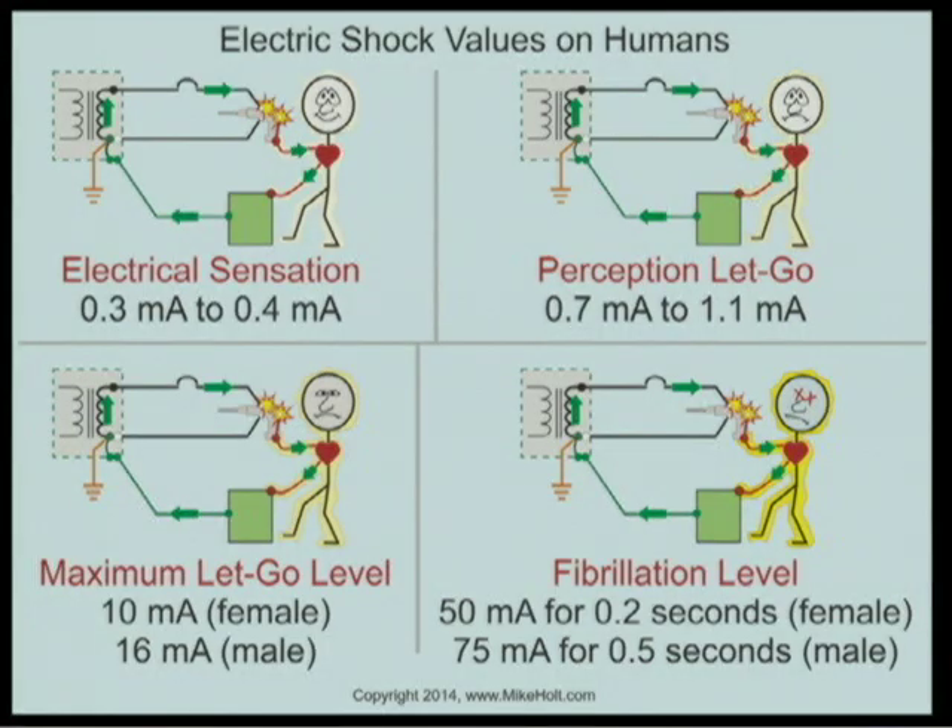Once current reaches 50 to 75 milliamps — depending on time — you enter ventricular fibrillation. The heart has its own electrical system and power supply; it signals its own muscles independently of the brain. When an external electrical signal interferes with that control circuit, the heart tries to reset itself repeatedly and cannot synchronize — that's ventricular fibrillation, where the heart quivers rather than pumps.